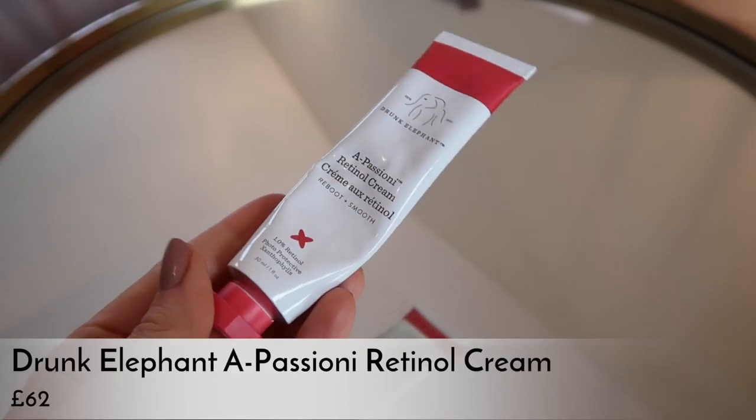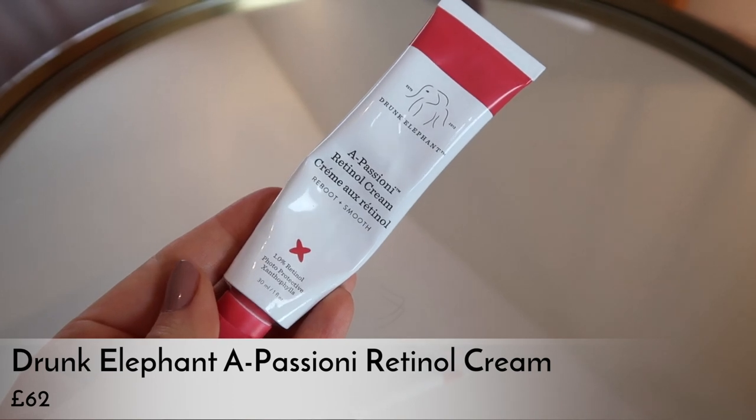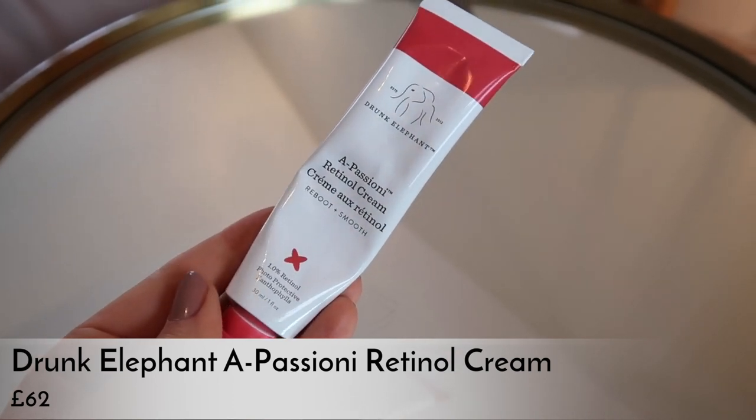I'm a massive fan of retinols and I've used this about three times so far. You're supposed to start once or twice a week and then move to more frequent use. I haven't had any reactions so far, and I've definitely noticed the day after using it my skin looks really good. I can't speak to longer-term results yet, but I really like it. The texture is a very balmy feeling cream — not greasy or heavy, sinks right into your skin. It's 30ml for £62, and it's out now.